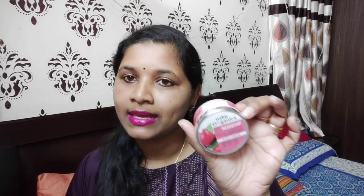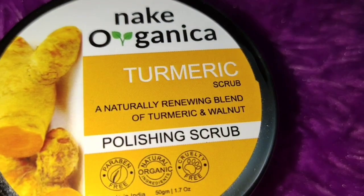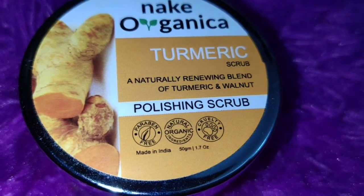This is Nake Organica Turmeric Scrub and this is Nake Organica Rosehip Night Cream. I am going to share my first impression with you. Nake Organica itself says that they have organic products which will not have any sort of side effects. I will show you a little detail about these products. First of all, this is Nake Organica Turmeric Scrub.